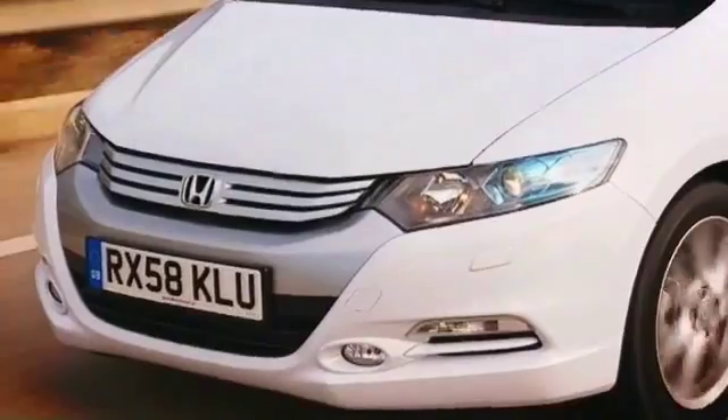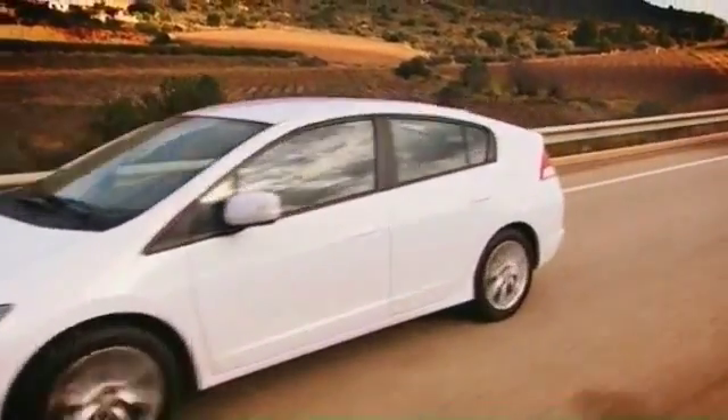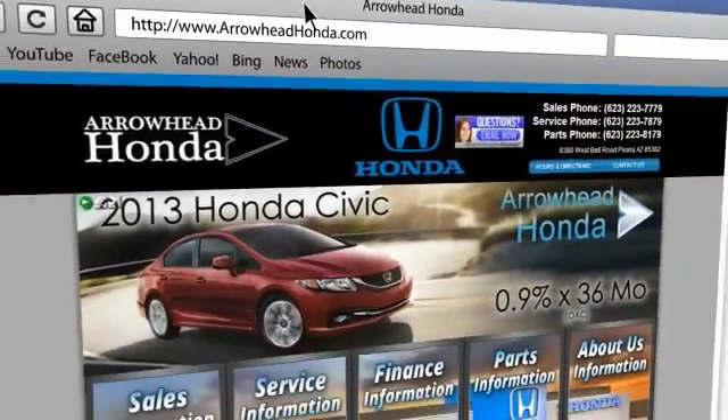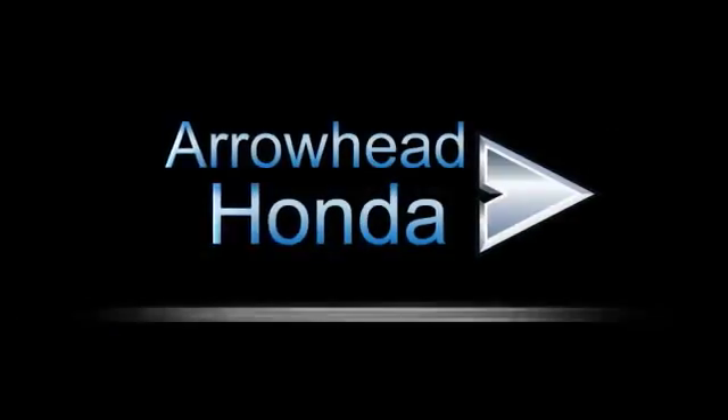At Arrowhead Honda, our goal is to assist you in making competent decisions. Our friendly, professional staff members are here to answer your questions and listen to your needs. From buying, to financing, to maintenance, we've got you covered with friendly, courteous service, all at competitive prices.